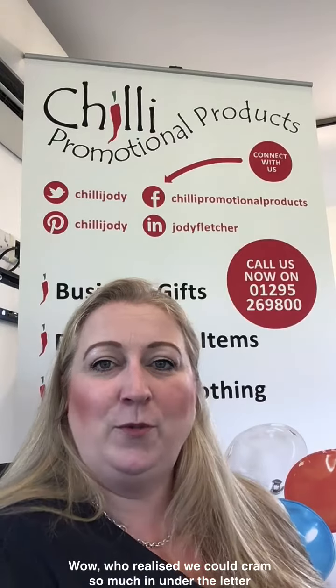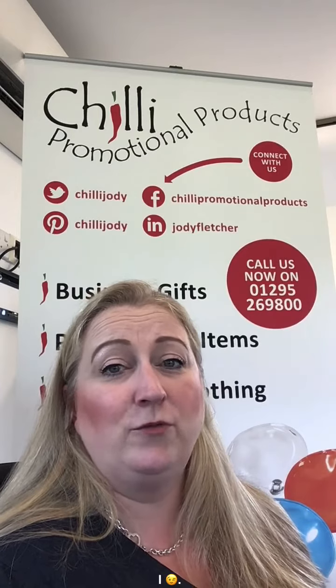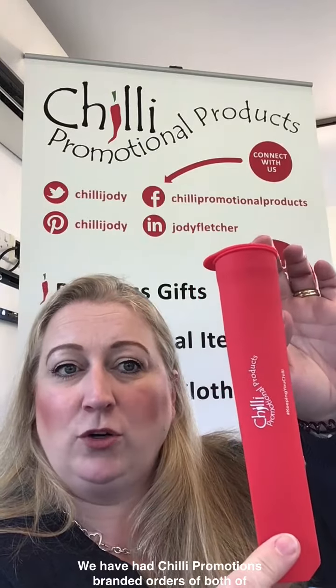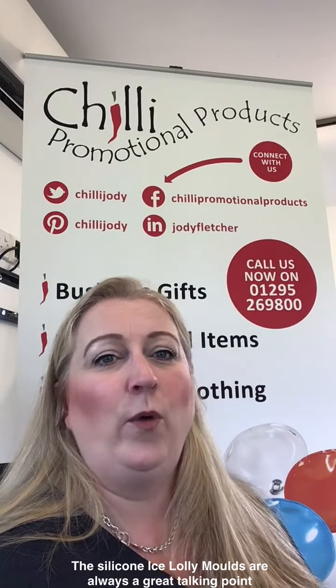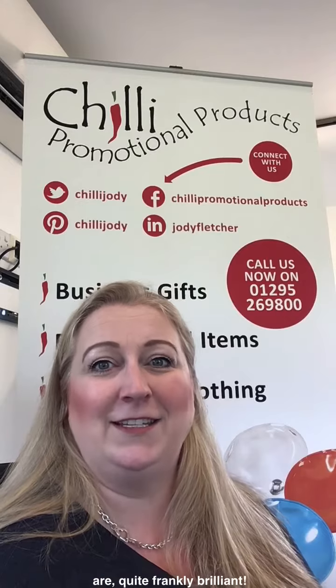So, let's start with two products that I love. We have had Chili Promotions branded orders for both of these products, which have proved really popular. The silicone ice lolly moulds are always a great talking point as people aren't always sure what they are at first, but quite frankly they're brilliant. You fill them with your choice of filling, whether it's orange juice, frozen yoghurt or perhaps your favourite tipple. I love a G&T lolly.